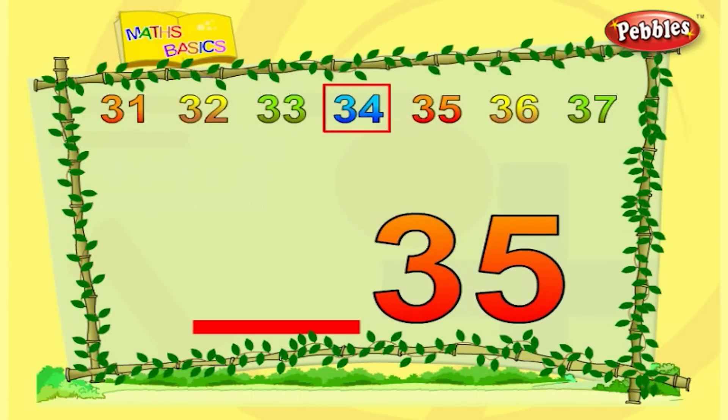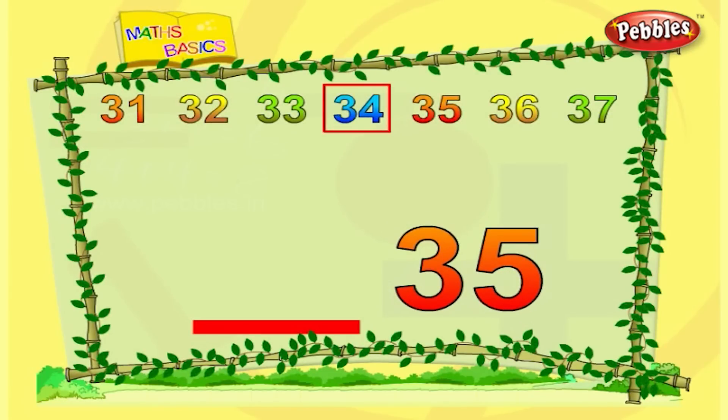This is thirty-five. What comes before thirty-five? Before thirty-five is thirty-four.